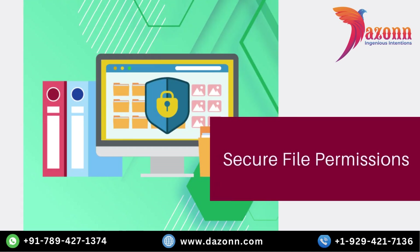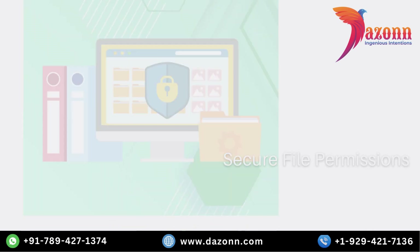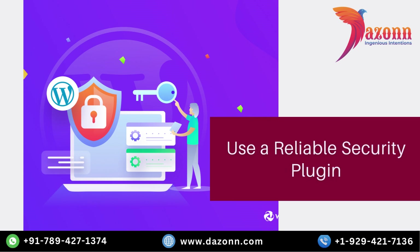Another crucial aspect of enhancing the security of your WordPress site is to set secure file permissions. File permissions determine who can read, write, and execute files on your server. It's important to ensure that your file permissions are properly configured to prevent unauthorized access or modifications to your website's files. One of the easiest and most effective ways to enhance security is by utilizing a reliable security plugin. Security plugins provide a wide range of features and functionalities that help safeguard your website from various threats.